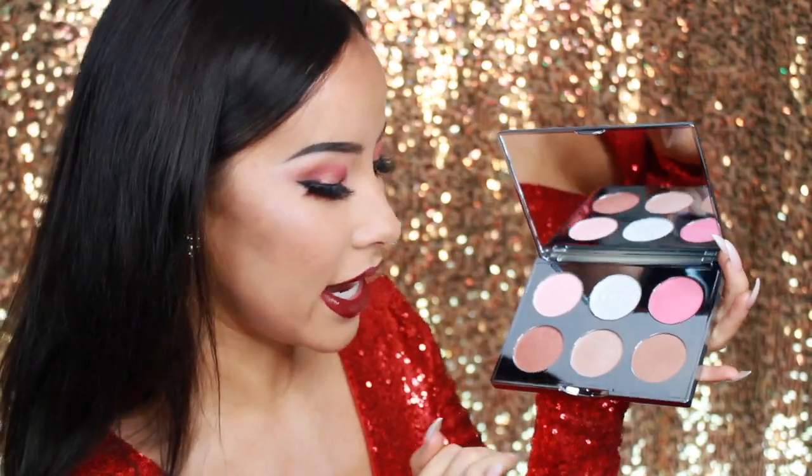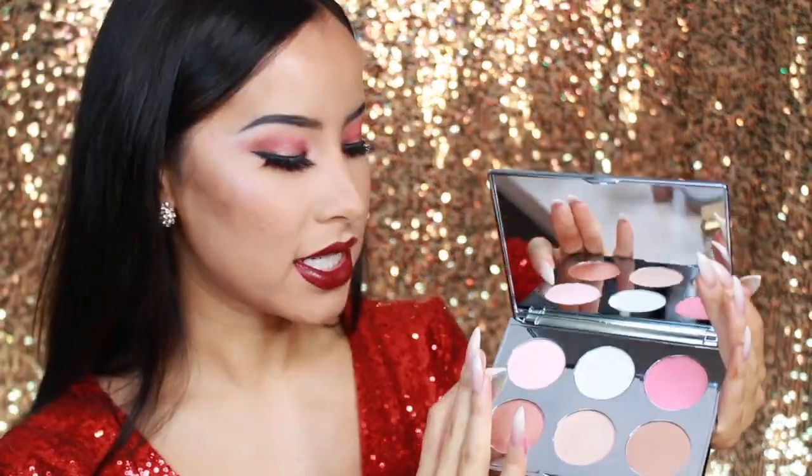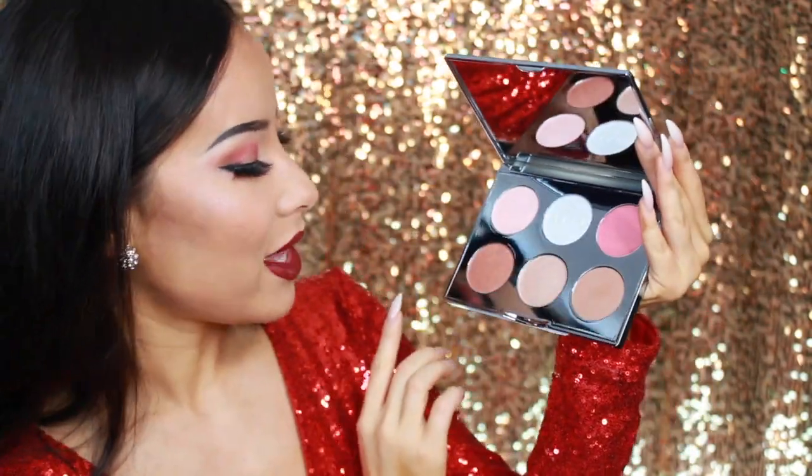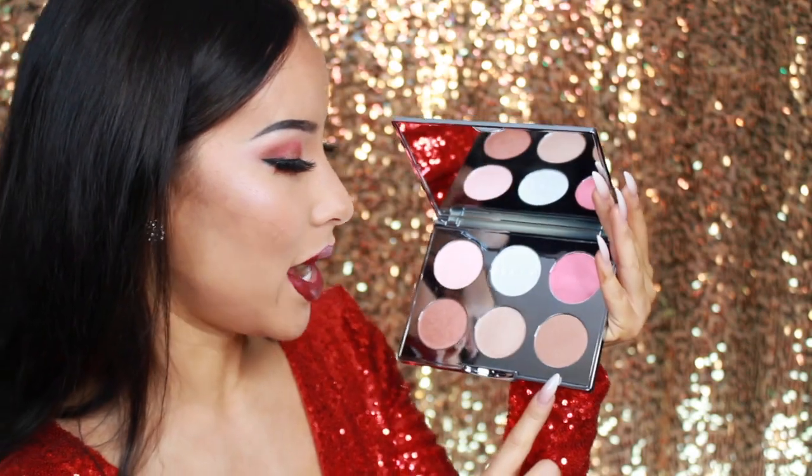Literally everything that I love is in this palette. We've got winter berry, icicle, rose quartz which is like a rose gold highlighter, and on the bottom row we have blushed copper, opal — my favorite — and then bronzed bondi. These colors are absolutely stunning and I think that any beauty lover would love to get this highlighter palette.